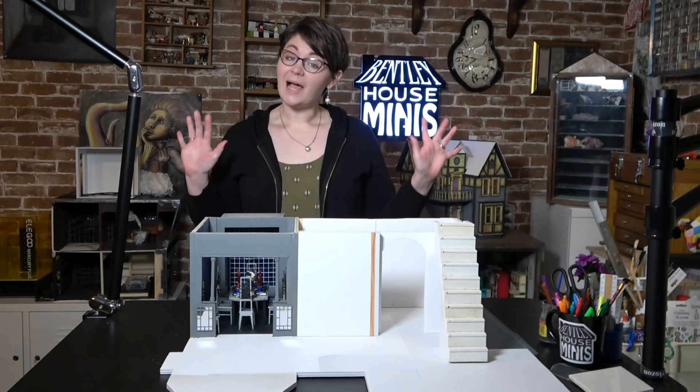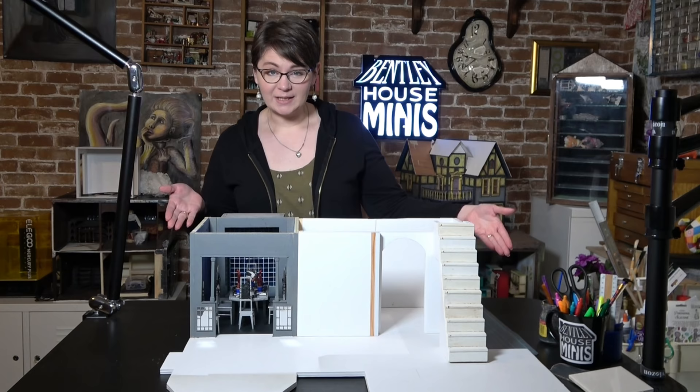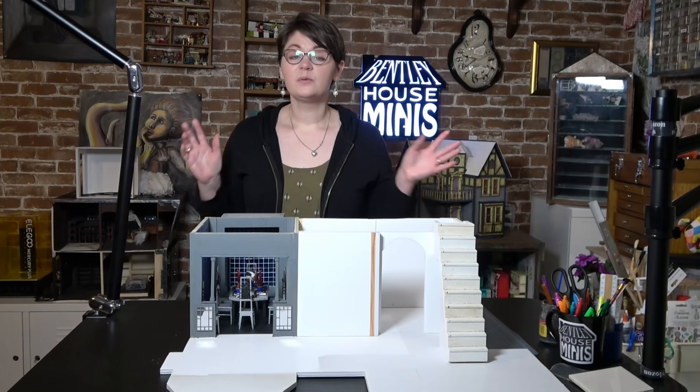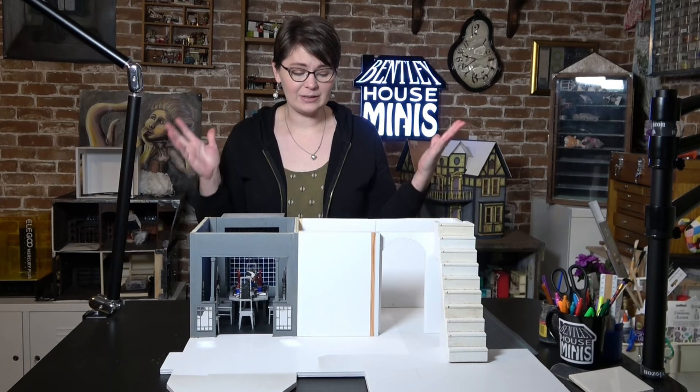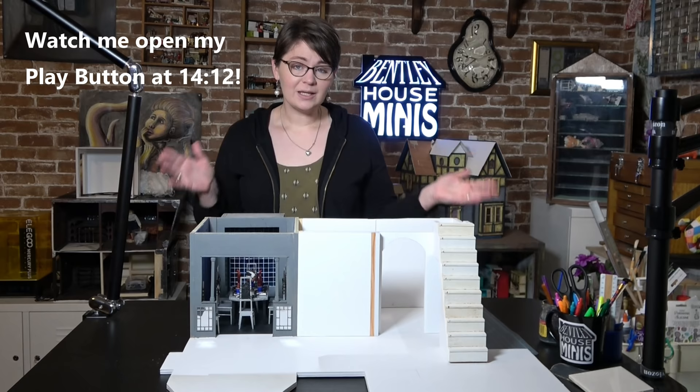Hi everybody, welcome to the final video of 2021 here on Bentley House Minis. Obviously not the final video over Beetlejuice, just the last one for the year. Before we get started, I just want to say thank you for 2021. Lots of exciting things happened, such as getting to take the Addams Family dollhouse to a museum and also passing 100,000 subscribers. Thank you so much for being a part of all of that.